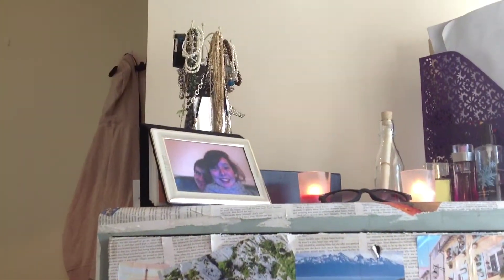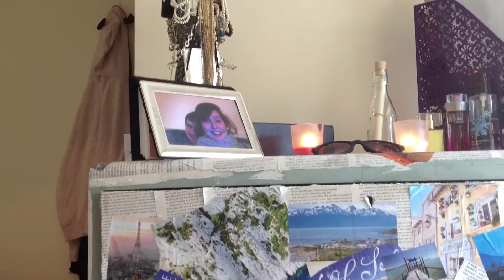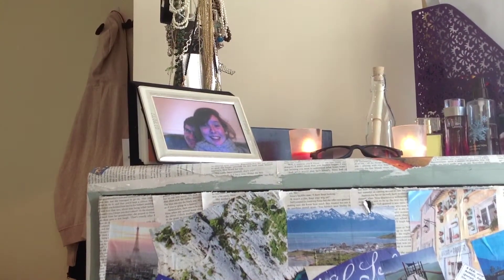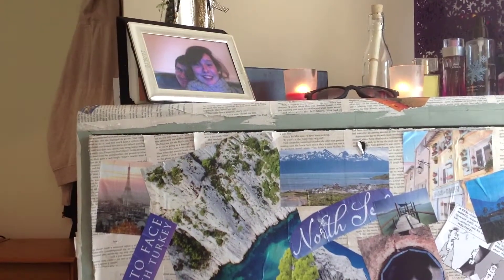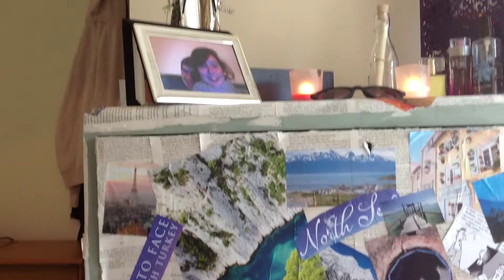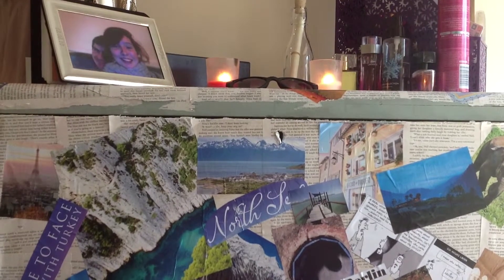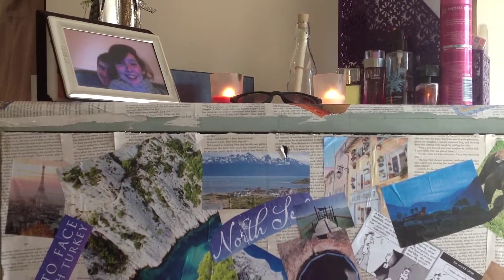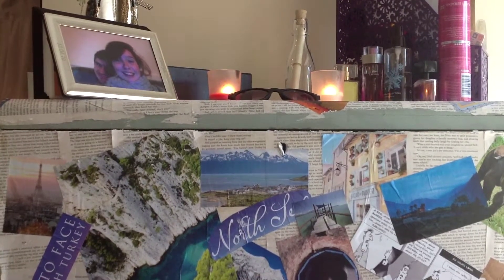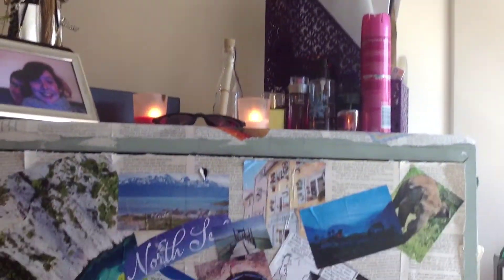On the top I have my jewelry that I wear all the time, for going out on a night out or everyday kind of thing. I then have the picture frame that I bought my boyfriend for our first year anniversary, then my two candles and my sunglasses. I don't like my candles for the light — I like them because I like the smell.